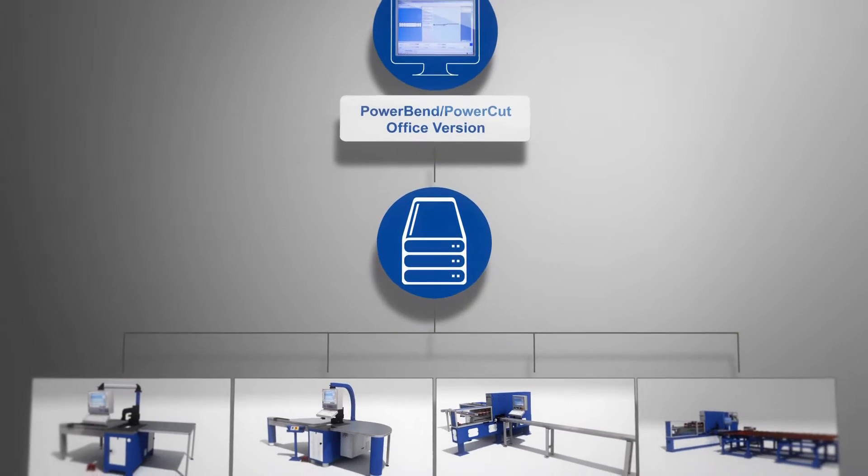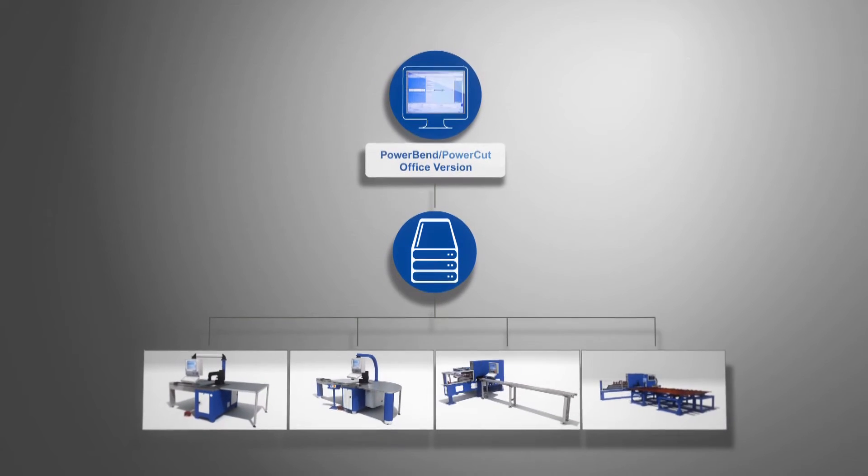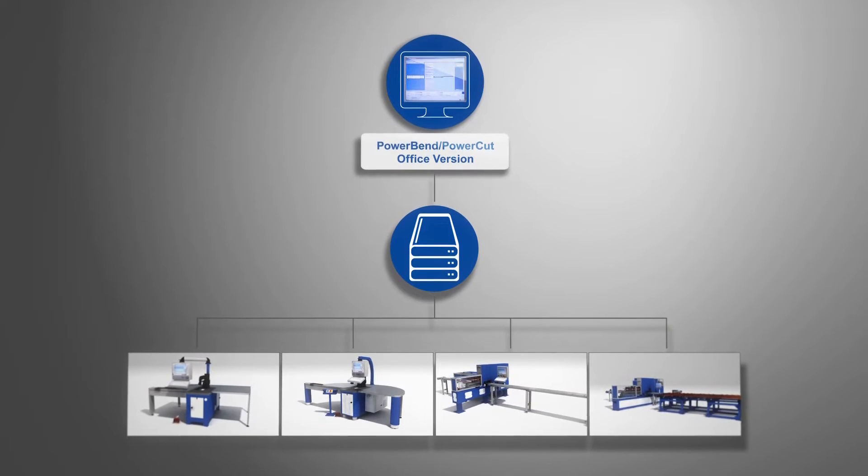The advantage: the number of workpieces is not limited, and punching machines have access to bending data and vice versa, with all workstations being up to speed.